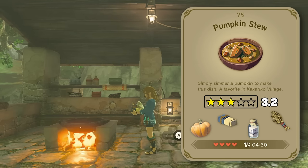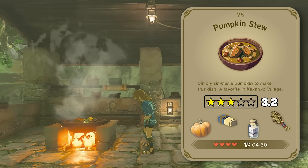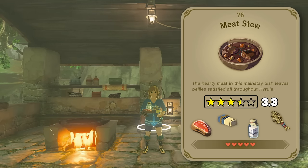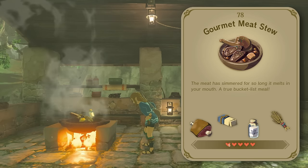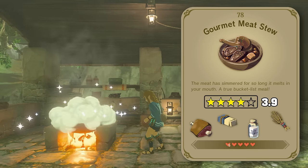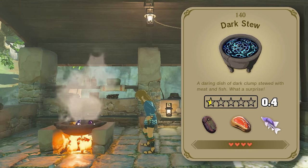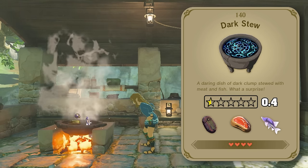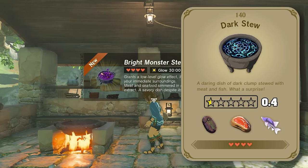Next we've got a pretty nice looking pumpkin stew — I'm starting to think people from Kakariko only eat pumpkins. Then we've got our meat stews of increasing quality. This one is basically just a whole cow with a little bit of broth — 3.9 stars. For the monster stew and dark stew, although they do have meats, based on the information we gathered earlier with the carrot stew, these have got to be slightly worse than their soup counterparts.